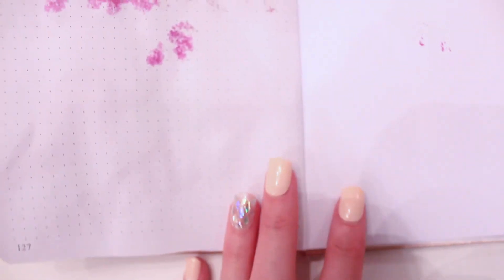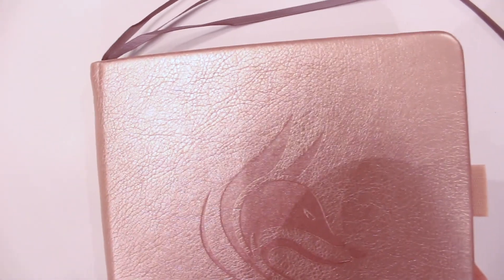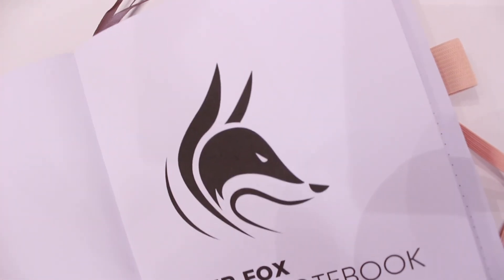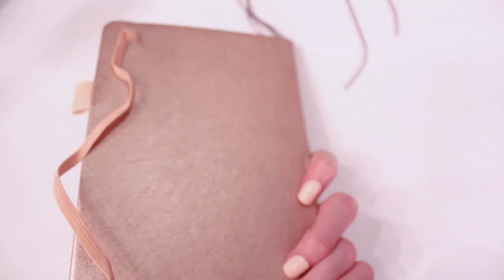If you are interested in entering the giveaway, please don't forget to look in the description box below for the rules. My general overview of this journal is that it is definitely a great journal for bullet journalers to have. It's inexpensive and it's also really nice quality — it has three bookmarks, a pen loop, and an elastic closure. Really white pages and I think it's great quality. If you're interested in buying one yourself, I'll have it linked down below. Thank you so much to Clever Fox for sending this to me because it's definitely going to be a staple in my bullet journal collection.